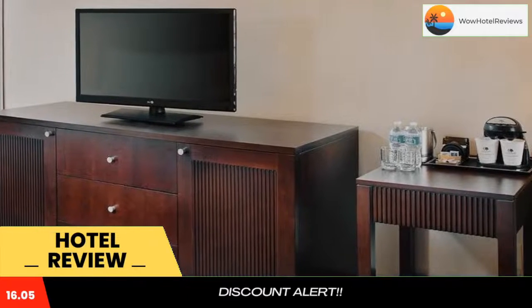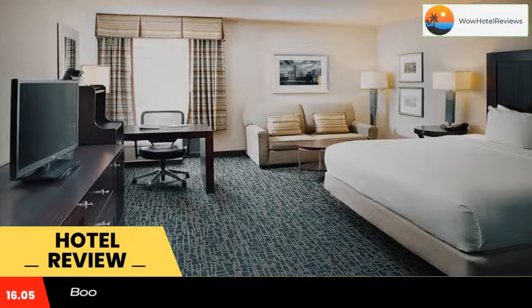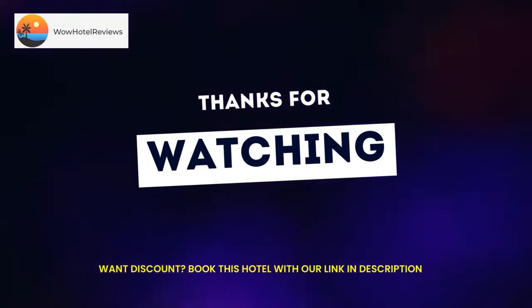Double Tree by Hilton Baltimore BWI Airport has a 24-hour gym and a business center on site. Guests can relax outdoors in the pool or play on the basketball and volleyball court. Eden's Landing Restaurant, located at the Baltimore DoubleTree Hilton, is open all day and serves American cuisine. The lounge area features a full bar and daily happy hour specials.